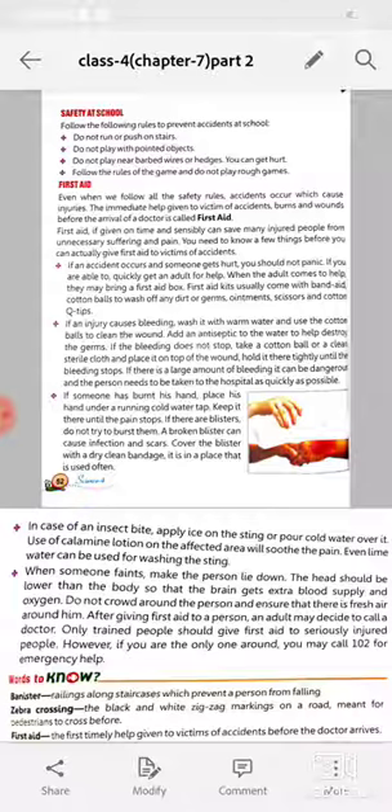If someone has burnt their hand, place the hand under a running cold water tap. Keep it there until the pain stops. If there are blisters, do not try to burst them. A broken blister can cause infection and scars. Cover the blister with a dry clean bandage.